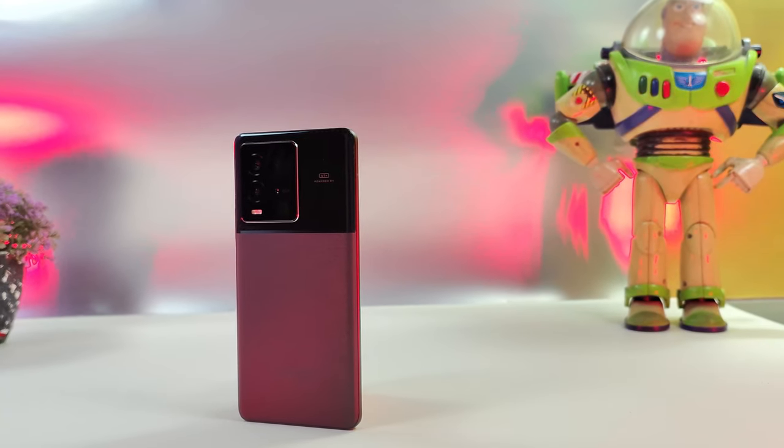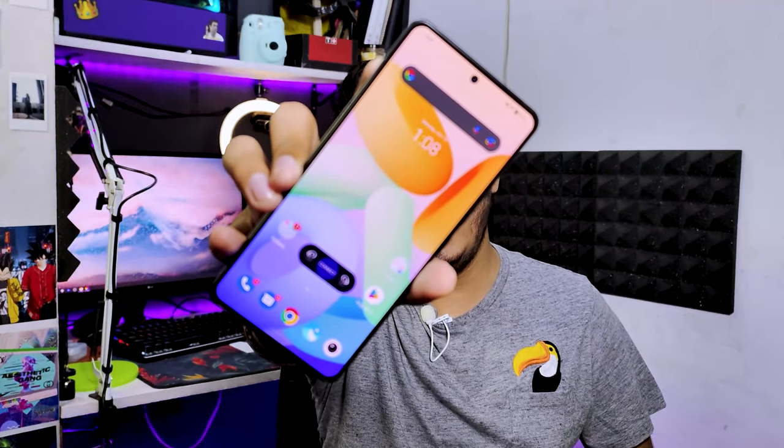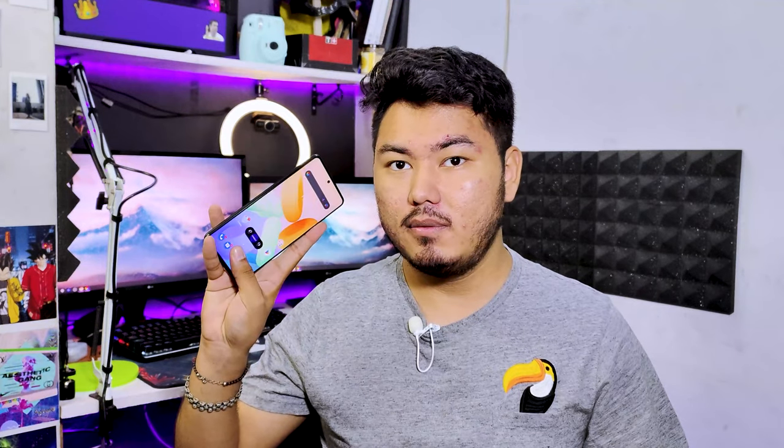We are going to talk about the variant I have — the Alpha variant with 256GB storage and 12GB RAM plus 4GB virtual RAM. On the front we have a 6.78-inch E5 AMOLED display, and on the same display we have a fingerprint scanner.